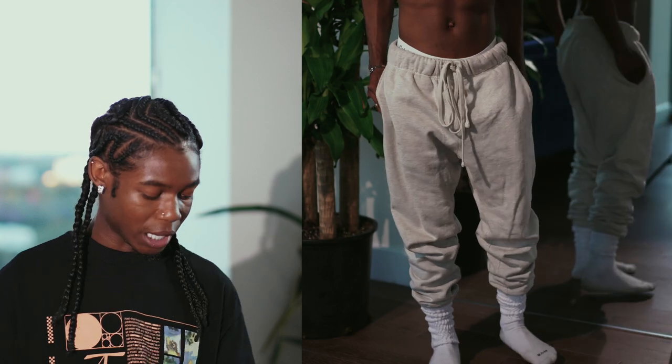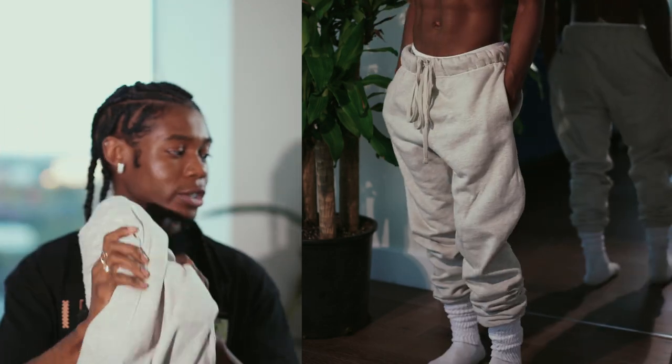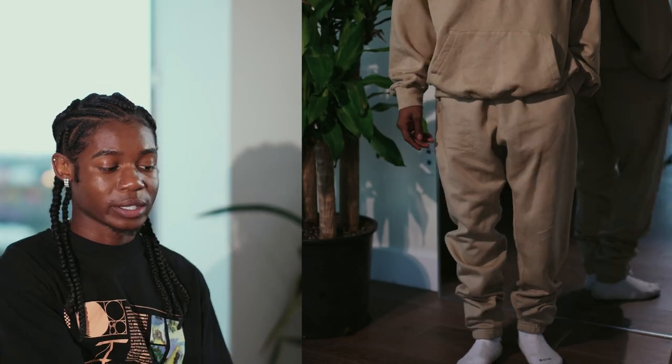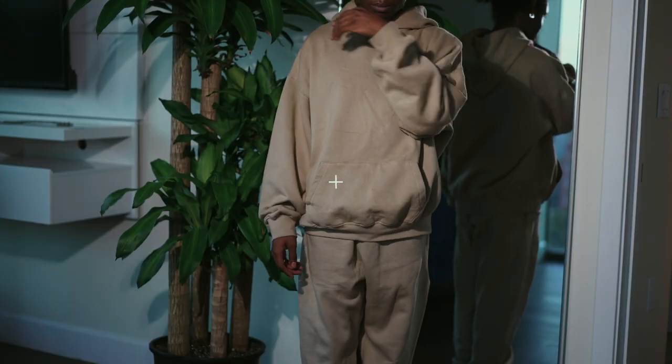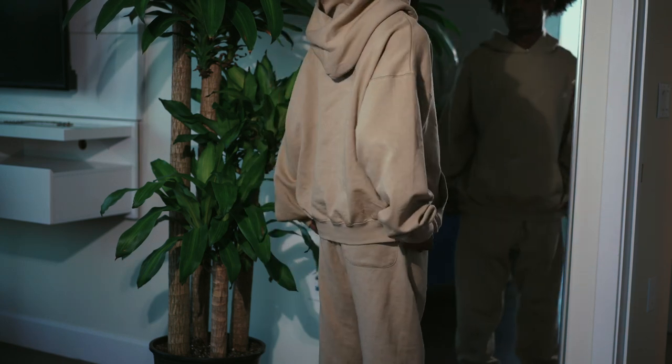I got these gray sweatpants from Minimal LA — these are called the Everyday Sweatpants in gray. I also got a set: the sweatshirt hoodie and pants in beige. I've been wearing it so much it's in the wash right now, but there's some b-roll of me wearing it. Minimal is my go-to for pants and stuff I can lounge around and run errands in.